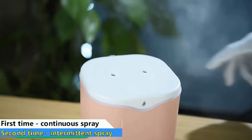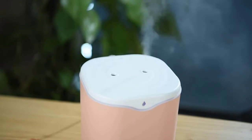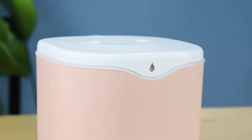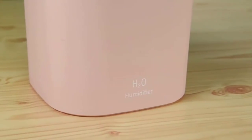This baby humidifier operates at lower than 32dB — an almost silent frequency — which will not affect your work or sleep. Main features: 2000ml large capacity, 2022 new double cool mist spray, quiet ultrasonic operation, 7-color night light, and supports better sleep and health.